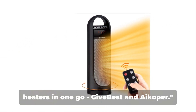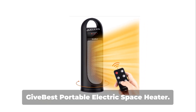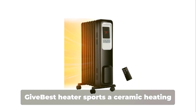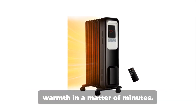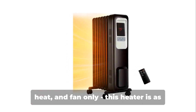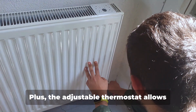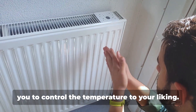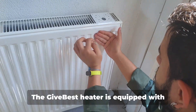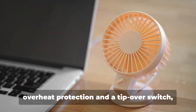Next up, we have two heaters in one go: GiveBest and Eikoper. Starting with the GiveBest Portable Electric Space Heater — a compact unit with a powerful punch — the GiveBest Heater sports a ceramic heating element that can fill your room with warmth in minutes. With three modes — high heat, low heat and fan only — this heater is as versatile as they come. The adjustable thermostat lets you control the temperature to your liking. What sets this heater apart is its safety features: overheat protection and a tip-over switch.